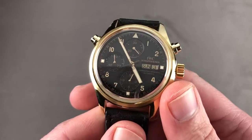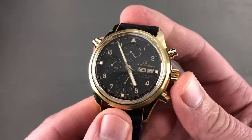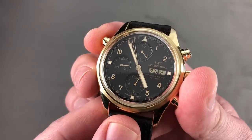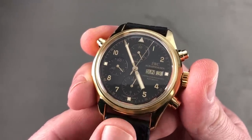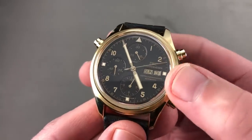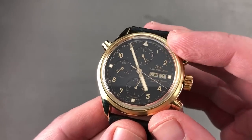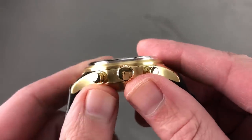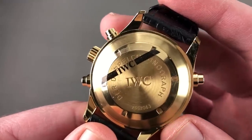From Patek Philippe we jump to IWC. This is the original 1993 to 1995 Doppel Chronograph 3711 — specifically the 3711-15 with a split-second complication devised by watchmaker Richard Hopring during his time with IWC. It was the first ever series-production and durable split-second chronograph, as previously they had been both fragile and generally commissioned pieces. The timepiece is 42mm in yellow gold with its original factory black-gloss tritium dial. This is not just a double chronograph — this is THE double chronograph.